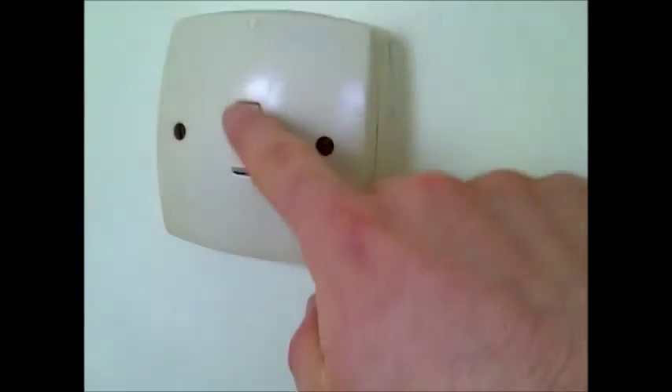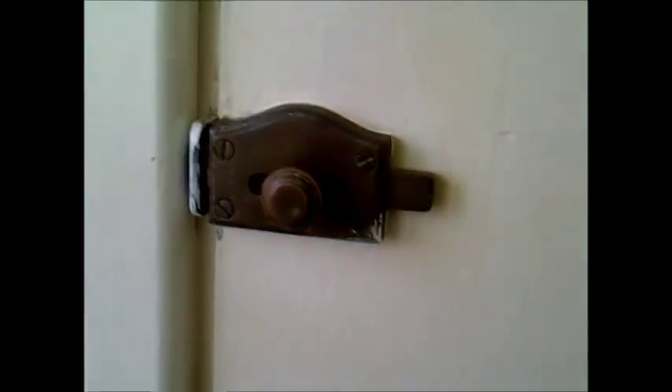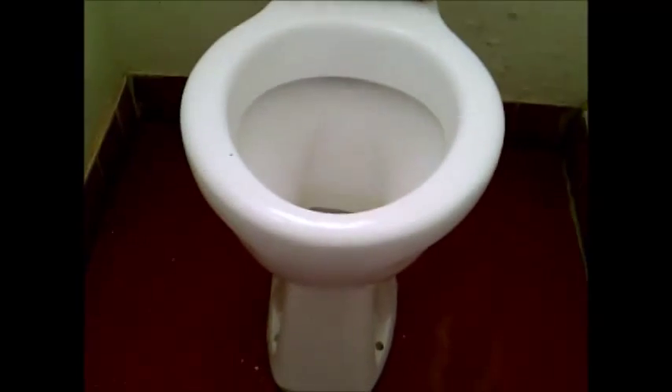A few older features in there — a nice little curved light switch. I've got a nice little vintage pan. I've got a Dudley Troy cistern, probably fairly recent.